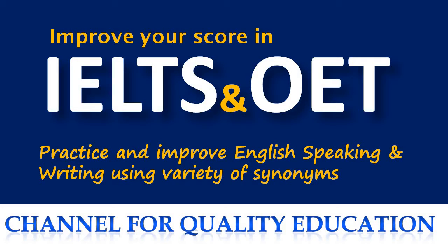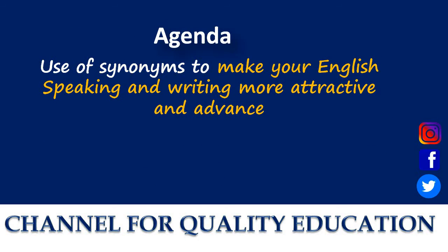In order to be fluent, you should know the proper pronunciation of English words and vocabulary, which will maintain your fluency. The best way to get there is to know the synonyms in English, which will induce variety in your speaking. So in today's lecture, we'll practice and improve English speaking and writing using a variety of synonyms. Our agenda today is: use of synonyms to make your English speaking and writing more attractive and advanced.